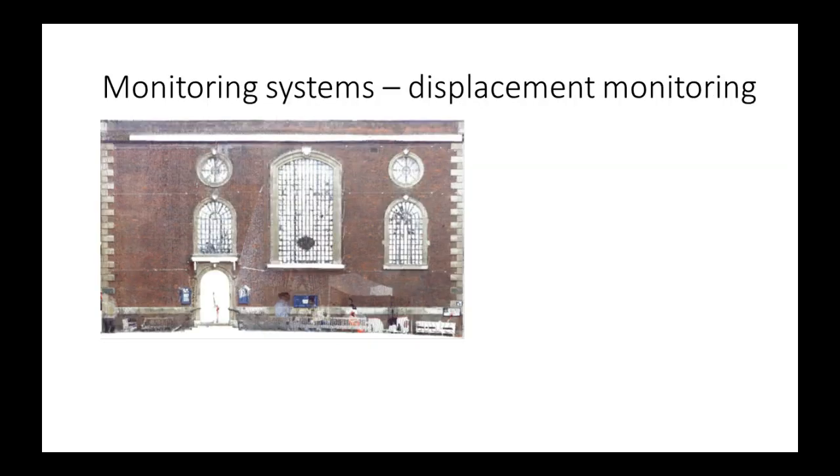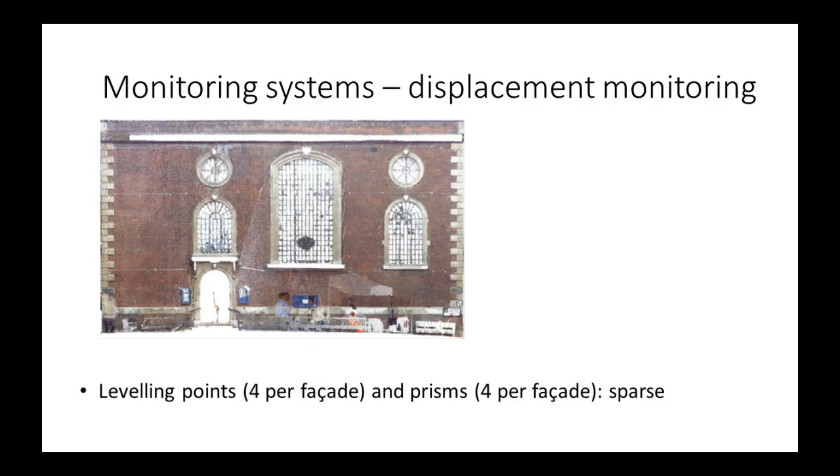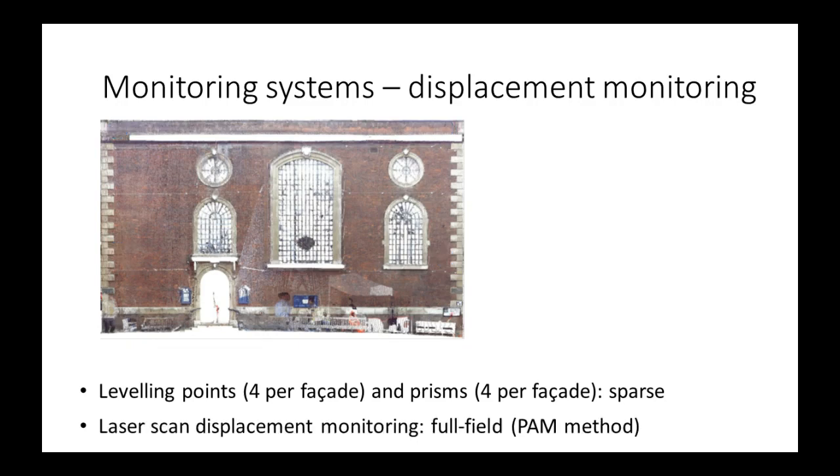London Underground still decided to do some displacement monitoring. They used conventional monitoring, but we also worked together with them on newer monitoring techniques. The conventional monitoring techniques in the tunneling industry involve leveling points, which tell you the displacements at measurement times, and prisms located on the corners of the facade, which give you displacements in X, Y, and Z.